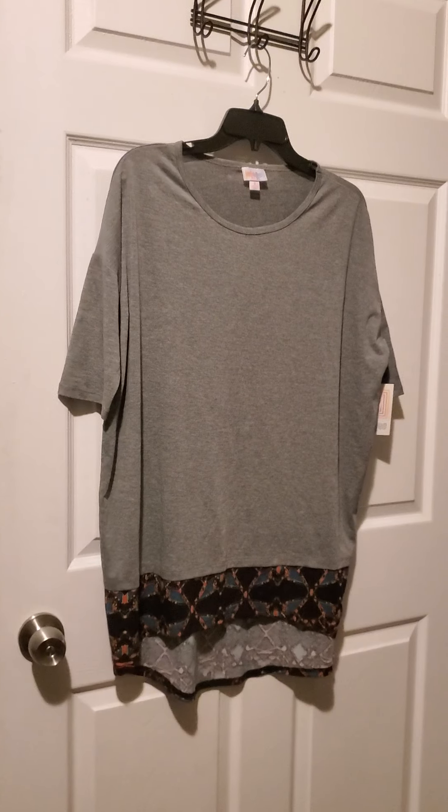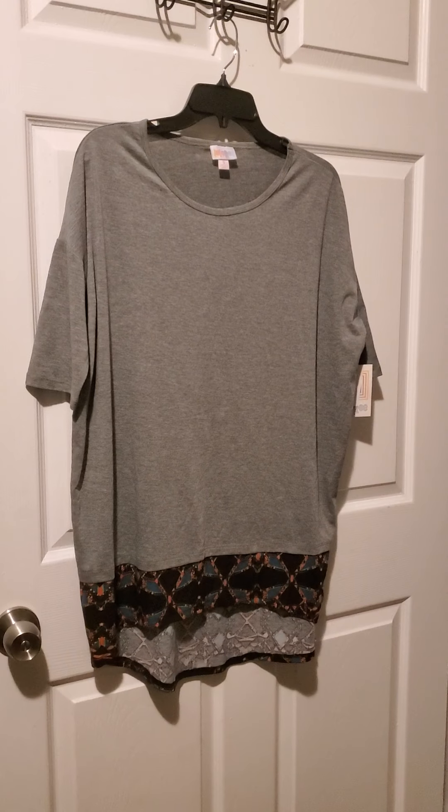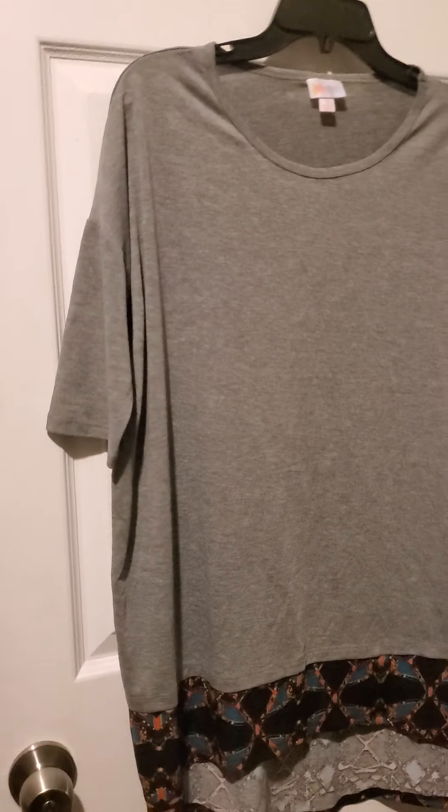Here we have number five. It is an Irma in the size small. The pit to pit measurement is 26 inches laying flat. It is a gray top with a cute colorful trim and this would be tunic length. That's number five.